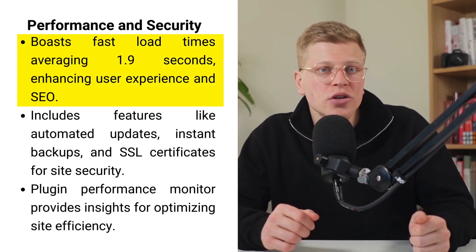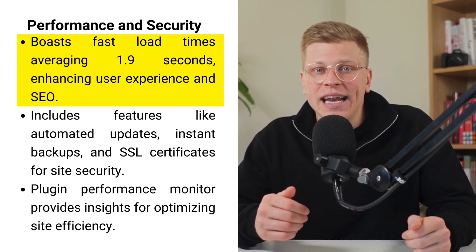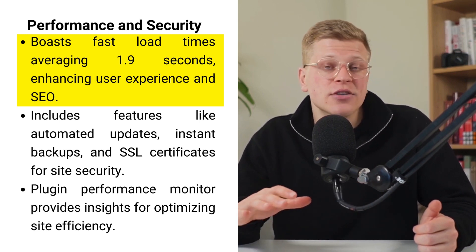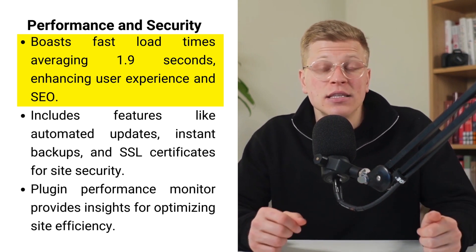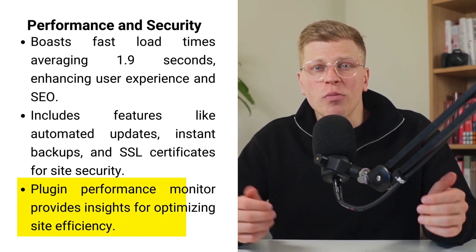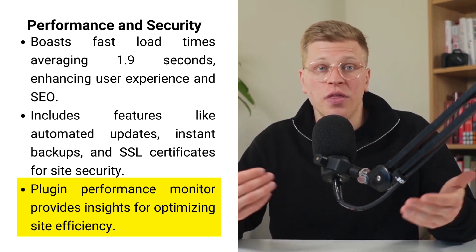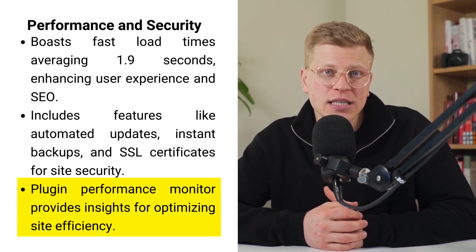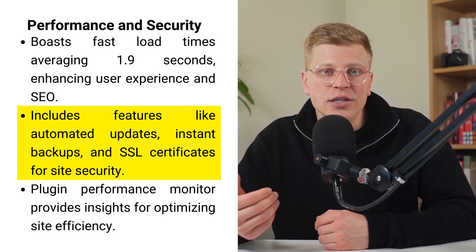When it comes to performance, Store Builder doesn't lag behind — it excels, boasting swift load times that clock in at an average of 1.9 seconds. This rapid performance is not just about keeping visitors happy; it plays a critical role in enhancing your store's visibility since search engines prioritize websites that load quickly. Moreover, Store Builder's plugin performance monitor gives you a detailed view of how each plugin or theme change affects your website's speed and performance, empowering you to make informed optimization decisions.